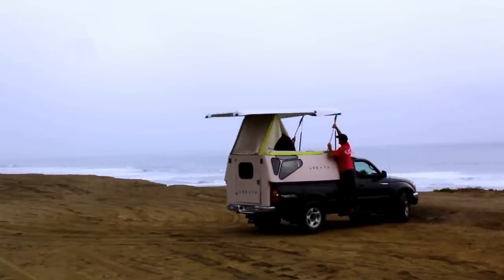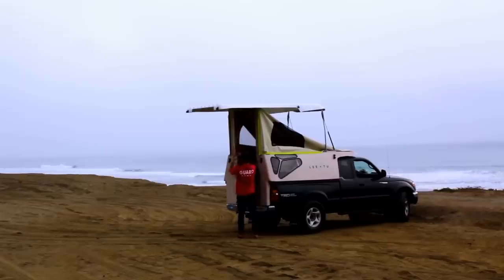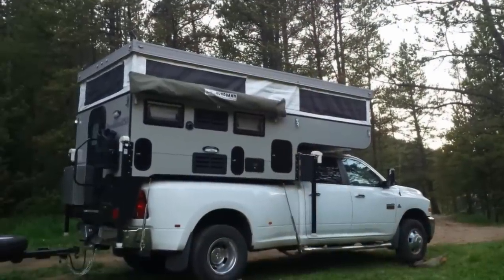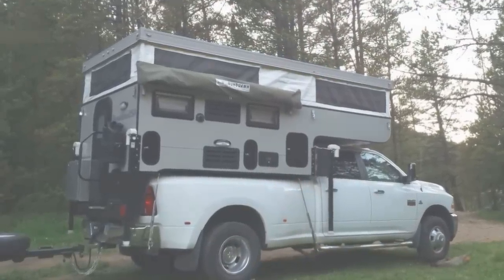If you love camping but don't like the creepy crawlies sneaking into your tent at night, then we may have a solution for you. This is Reacher with Mind's Eye Design, and here are 10 awesome truck bed campers for you to check out.